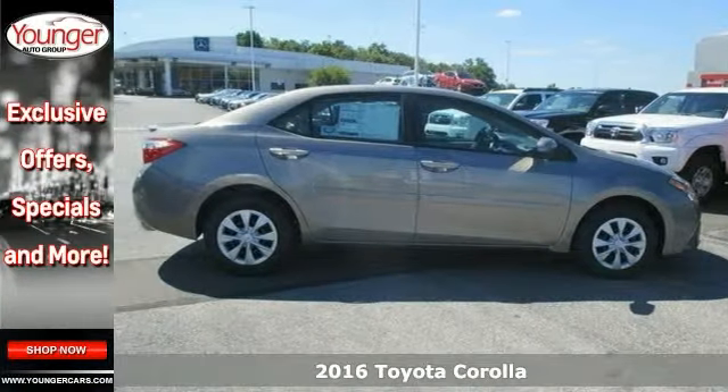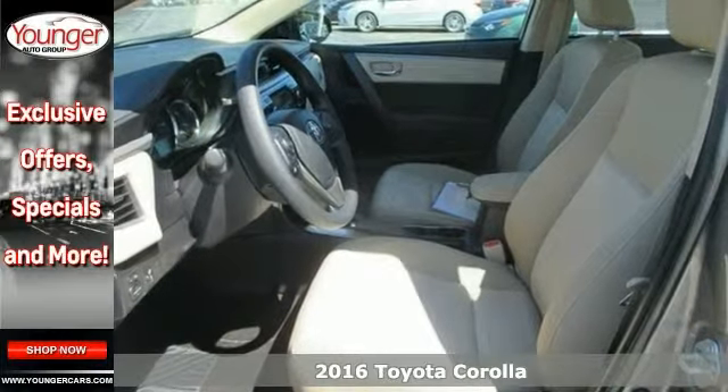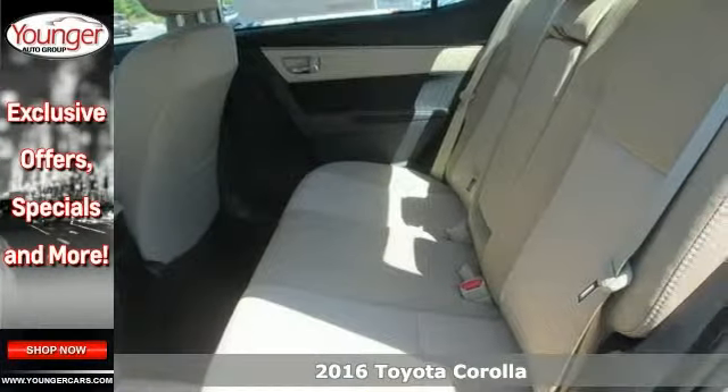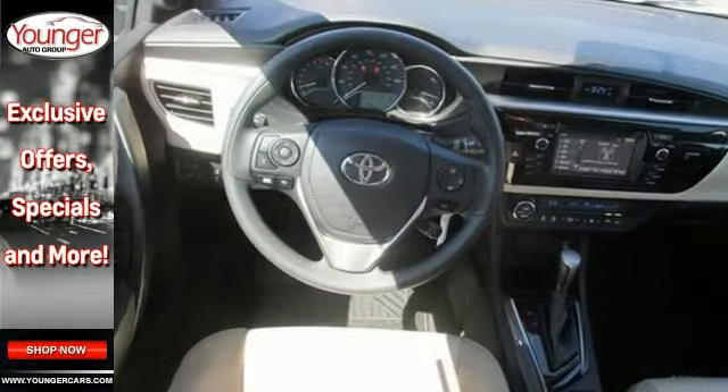This 2016 Toyota Corolla Eco is a fresh take on the design of a long time icon. It's been given major stylistic changes inside and out, resulting in a car that is edgy, fun and economical all at once.